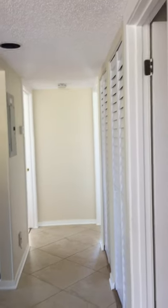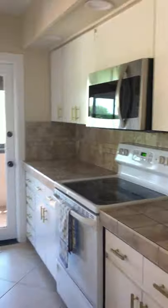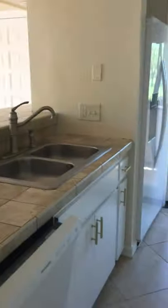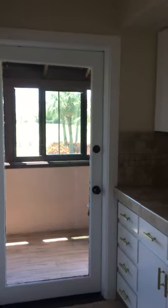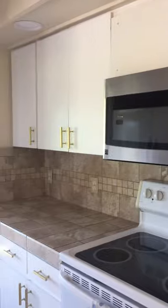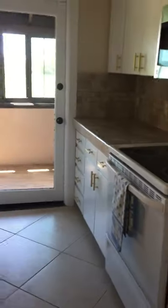Now going into the kitchen — sink, dishwasher, fridge. There's the other door going out of the kitchen to the little porch. Lots and lots of cabinets in the kitchen.